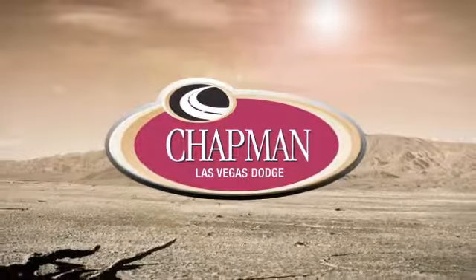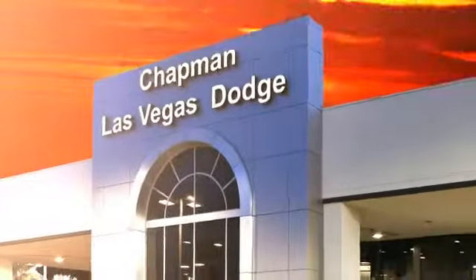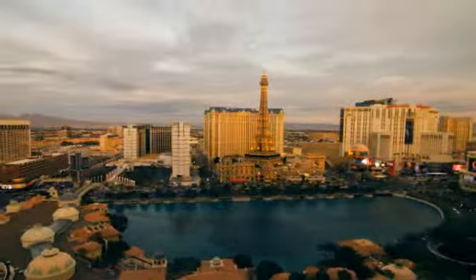At LasVegasDodge.com, you can locate your next vehicle, schedule service, request a part or get pre-approved for financing. Chapman Las Vegas Dodge Chrysler Jeep is centrally located in the heart of Las Vegas and serves the entire state of Nevada. We make finding your next vehicle easy.